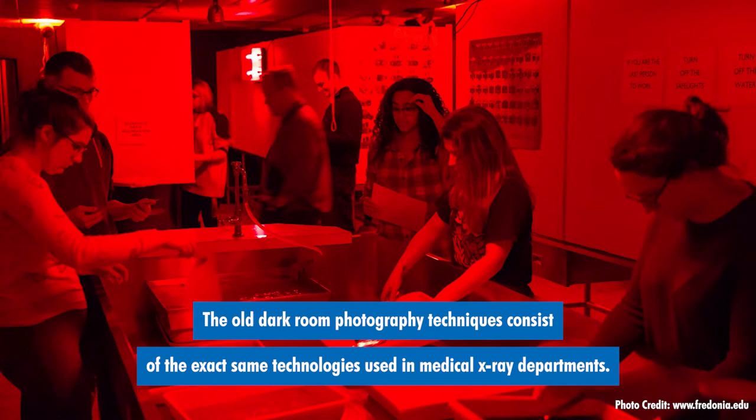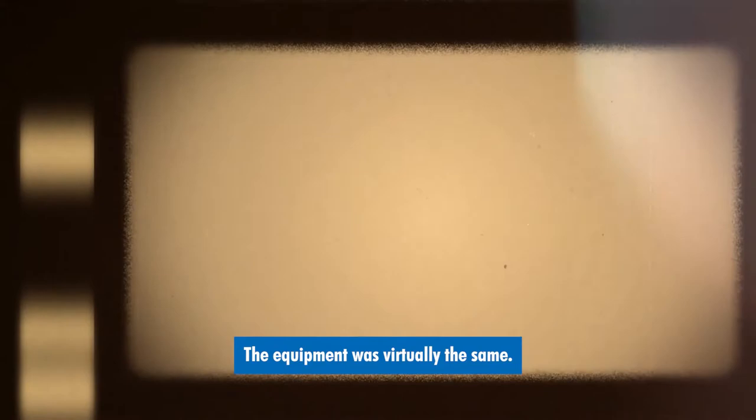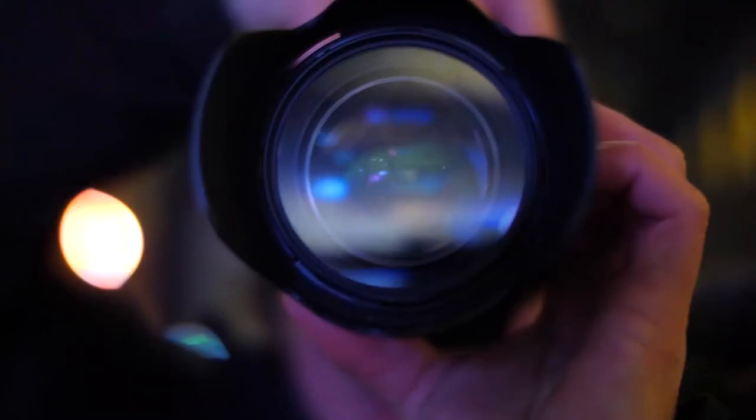The old darkroom photography techniques consist of the exact same technologies used in medical x-ray departments. In fact, it was not unheard of for photographers that used actual photographic film to process their image reels using x-ray wet processors. The equipment was virtually the same.